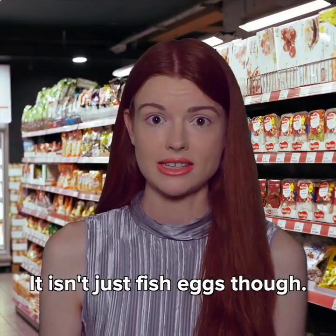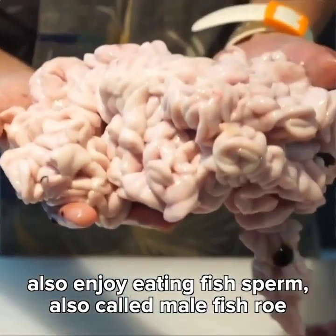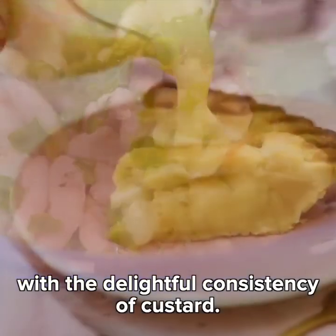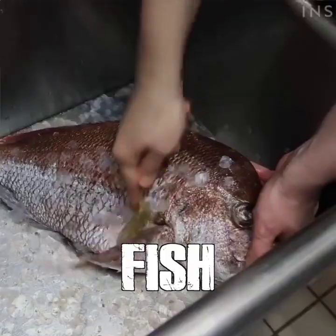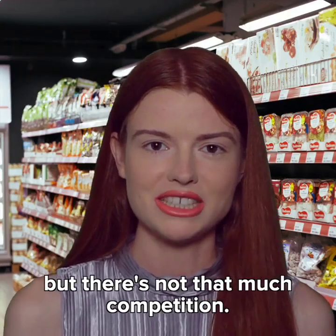It isn't just fish eggs though. People around the world also enjoy eating fish sperm, also called male fish roe or soft roe. You get that yummy fish taste with the delightful consistency of custard. Tríban, a town in the Czech Republic, calls itself the world capital of fried fish sperm. That would be impressive, but there's not that much competition.